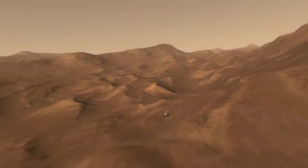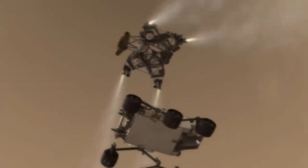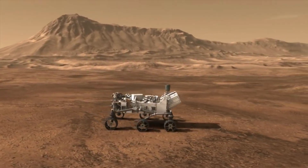NASA and the Perseverance rover have been very busy over the last couple of years and especially in recent months. After completing a significant sample depot, the rover is now making its way up the upper fan. We will have to wait and see how it progresses and the impact it has on the space industry. Thank you very much for watching.